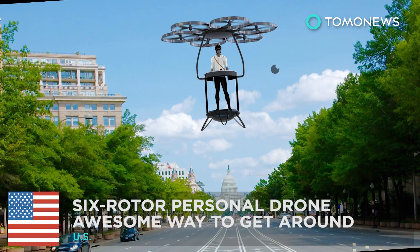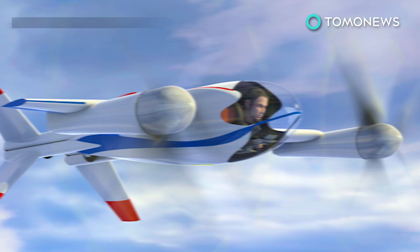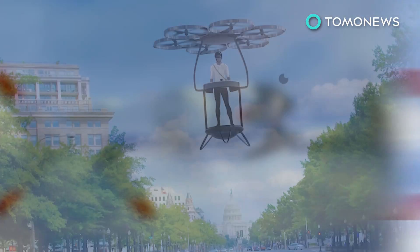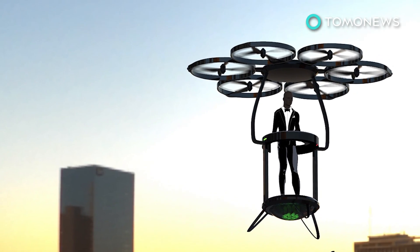This six-rotor personal drone would be an awesome way to get around. Ever since the Jetsons, who hasn't dreamed of owning a flying car? That day an electrical vertical takeoff and landing vehicle can replace the gas guzzler in the driveway. But what if you just want to zip around the neighborhood? Well, the Solexa is the whip for you.